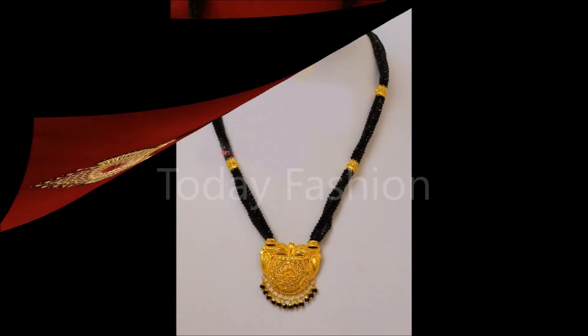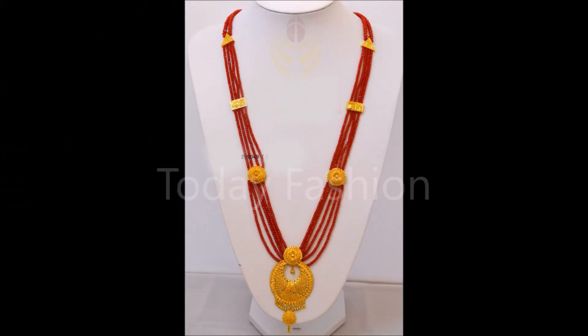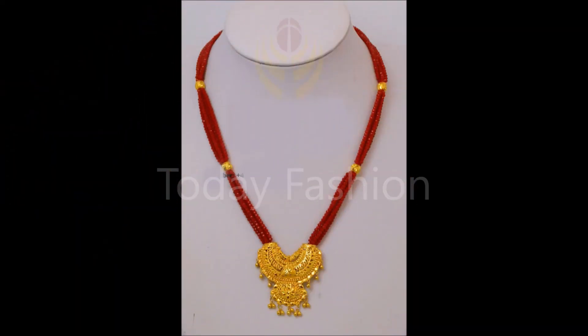One more thing I would like to mention: this is not a sponsored video and we are not at all responsible for buying or selling any kind of items shown in this video. This video is only for viewing purposes. If you like these beautiful Mangal Sutra designs and matching pendants, please visit any nearby gold shop.